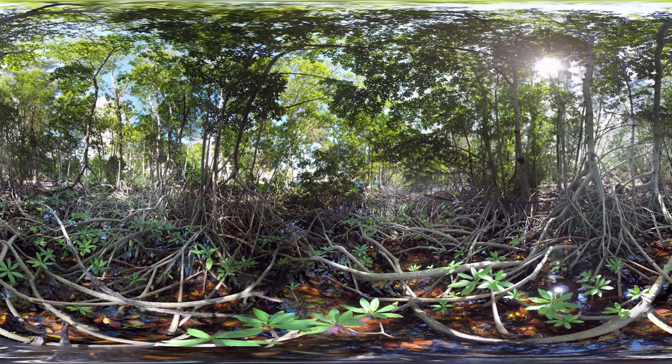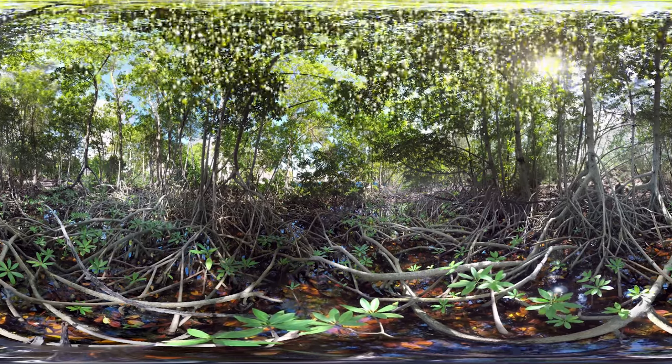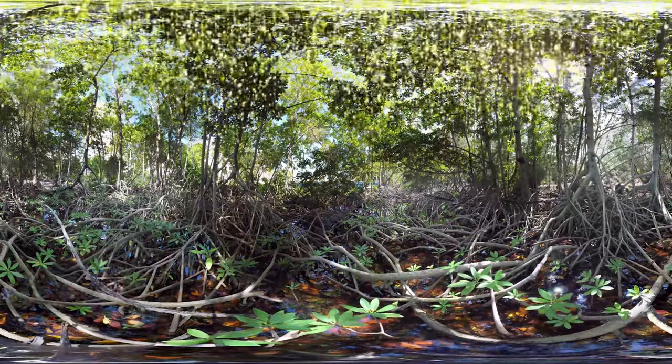Above the roots, the mangroves' trunks are crooked, but they're hard, they're durable, and they provide oxygen to the forest. If you look above, you can see the mangrove canopy. This mangrove forest is tall.